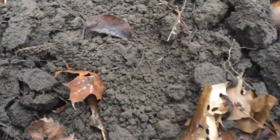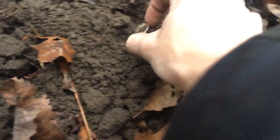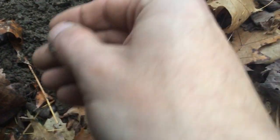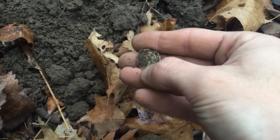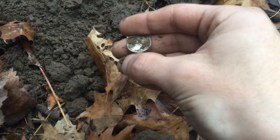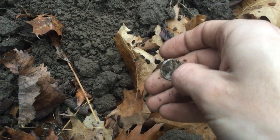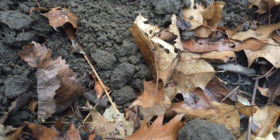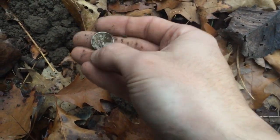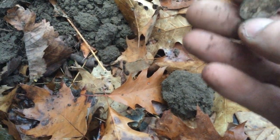So I'm thinking either a late Mercury dime or an early Roosevelt. That's looking Mercury-ish. Let's see — 41, 43. No mint mark. I'll get it cleaned up for you — it looks to be in really good shape.